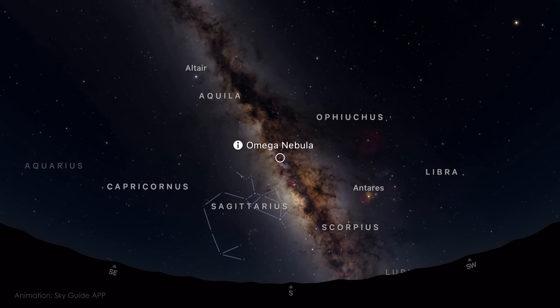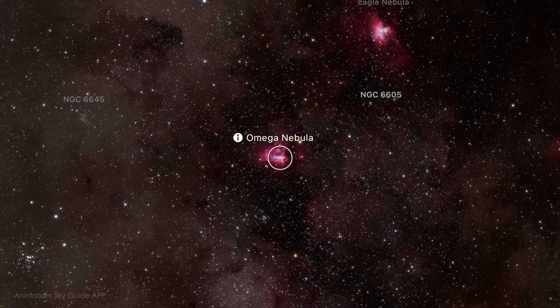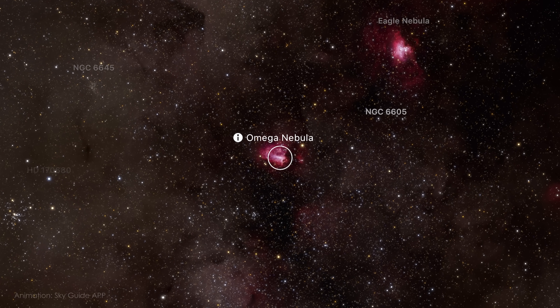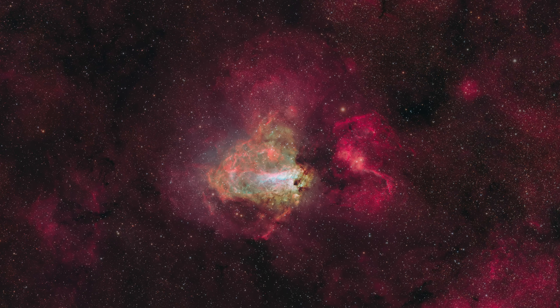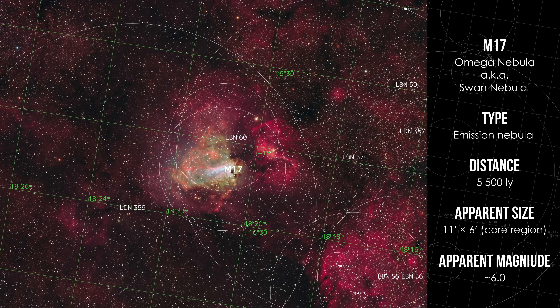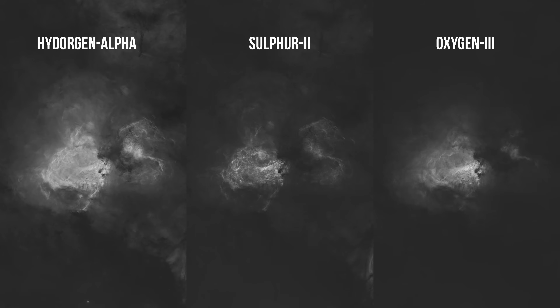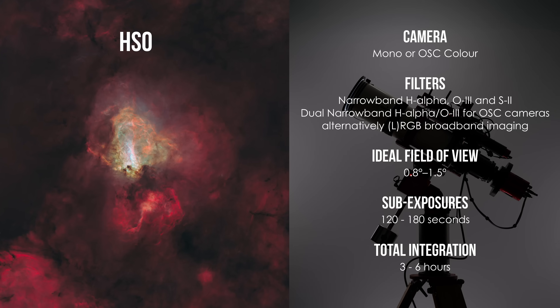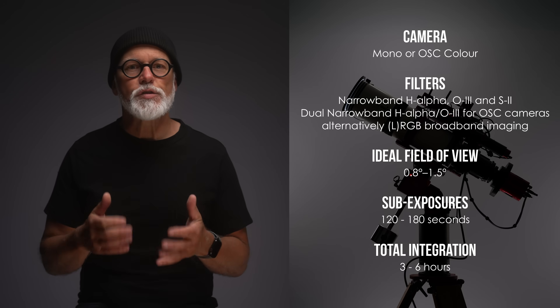M17, also known as the Omega Nebula, is an emission nebula in the constellation Sagittarius, located about 5,500 light-years from Earth. It lies within the Milky Way's dense star-forming region, and is part of the same massive molecular cloud complex that also includes the Eagle Nebula. The nebula is shaped by the strong radiation and stellar winds of a group of young hot stars, forming the gas into a curved arc of glowing gas — a bright swan or checkmark shape. A field of view between 0.8 to 1.5 degrees works well to frame the main arc along with the surrounding emission. Narrowband imaging really shines here. Mono shooters can use all of their narrowband filters, and one-shot color cameras will do well with dual narrowband filters, though stars can get dense in this area, so some tasteful reduction helps.